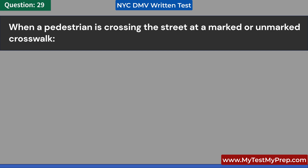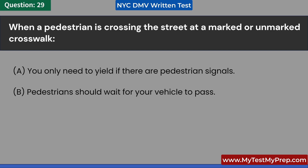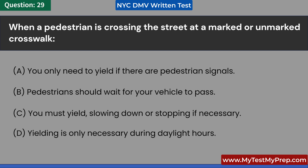When a pedestrian is crossing the street at a marked or unmarked crosswalk: A. You only need to yield if there are pedestrian signals. B. Pedestrians should wait for your vehicle to pass. C. You must yield, slowing down or stopping if necessary. D. Yielding is only necessary during daylight hours. Answer: C. You must yield, slowing down or stopping if necessary.